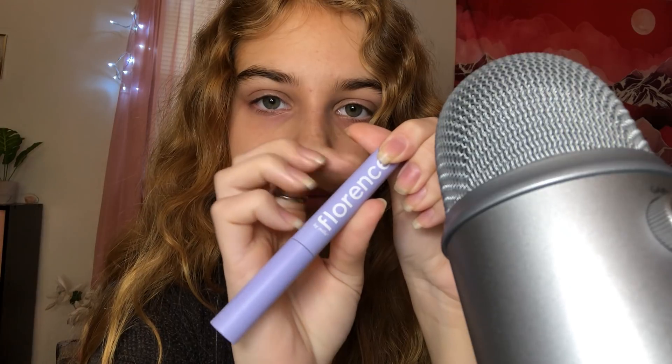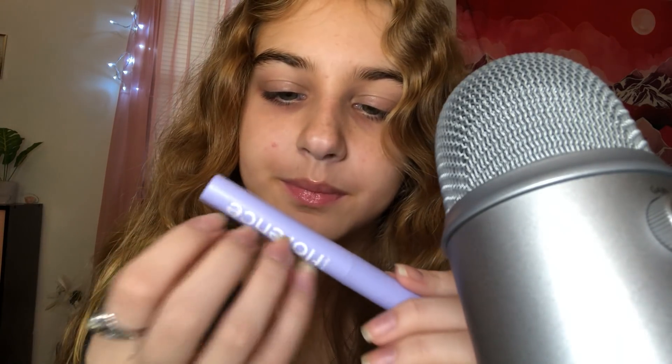Then we have the Florence by Mills Tint and Tame Brow Gel. It's a brown color and you just put it through your brows. I've really been getting into brow gels like these — the ones with the skinny tips. I have another one from Il Makiage that I got in my Ipsy. I never used them before because I always thought my brows were so bushy and dark already.